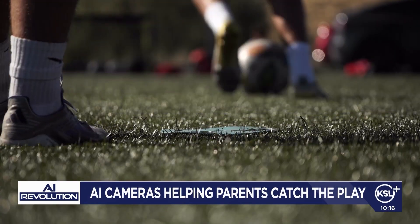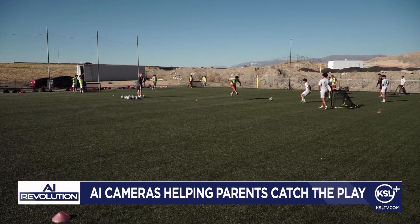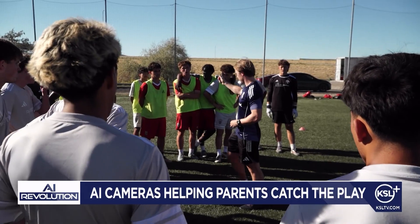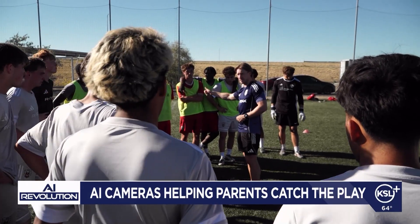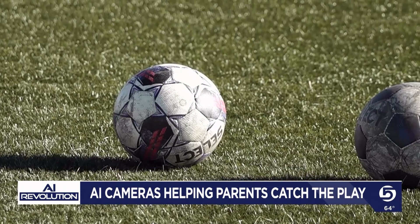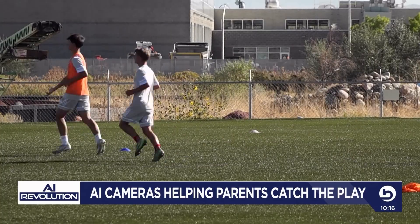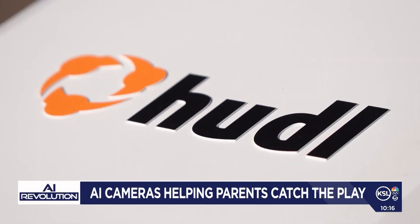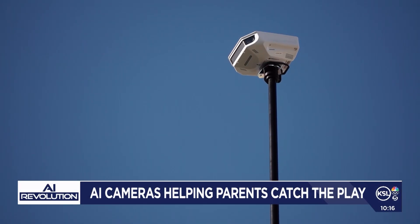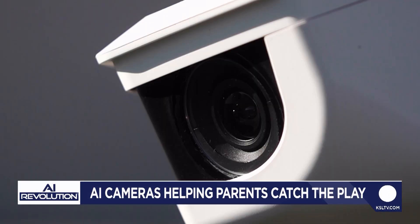Those highlight reels are a big deal, especially for competitive players. Lisa Stebbing's son plays for the Utah Red Wolves Academy, a team where many boys hope to play college soccer or even go pro. For them, highlight reels are a key part of the recruiting process, which is why the Red Wolves use the Huddle camera. Before Huddle, it was really quite overwhelming — you had to capture the film, edit it, share it. It was labor-intensive and not great quality.